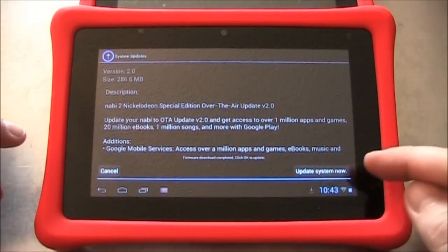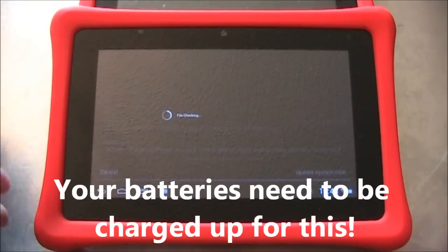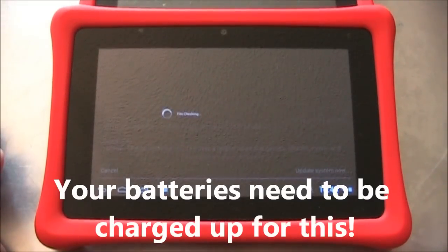Once the update has been downloaded, you'll have an option that says Update System Now. Go ahead and hit that, and it should begin the update process.